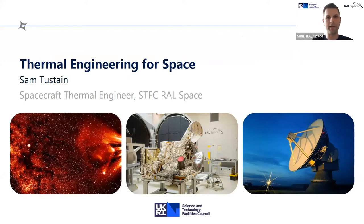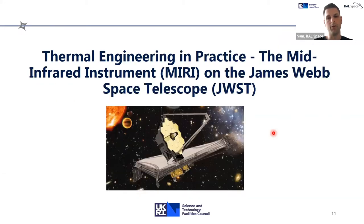My name is Sam Turstain. I'm a spacecraft thermal engineer based at STFC RAL Space. I'm going to talk about a project that we've worked on here at RAL Space, which is one of the instruments for the James Webb Space Telescope.